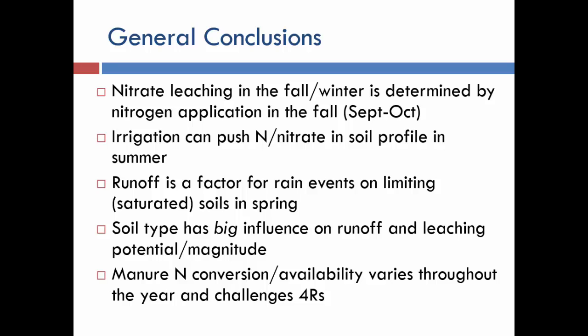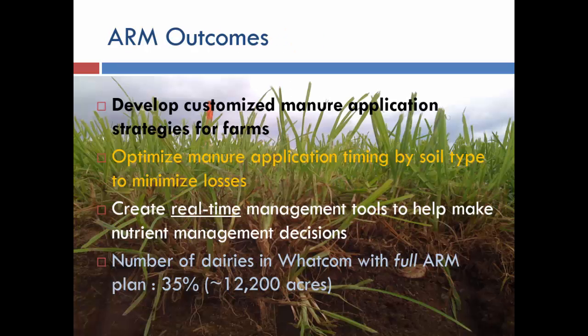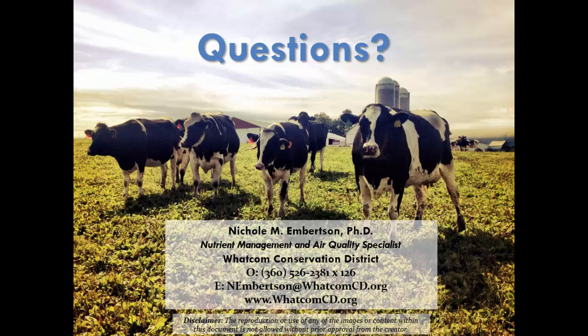On silty soils, you can extend application a bit further because leaching effects are less pronounced. Irrigation water acts the same way in summer — over-irrigation pushes nutrients through the soil profile. Precipitation was the biggest factor for runoff, with spring being more problematic than fall. But soil type was our biggest overall influence on both runoff and leaching, making it critical for producers to plan management according to soil type. Manure conversion and availability had the biggest effect — chemical fertilizer doesn't behave the same way. The final conclusions are: developing customized application strategies, optimizing timing with these tools, and creating real-time management tools that bring dynamic reality to nutrient management plans that are typically static documents. We've had very good adoption and it continues to grow.